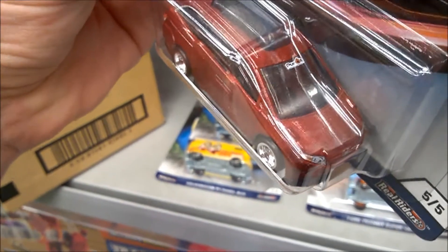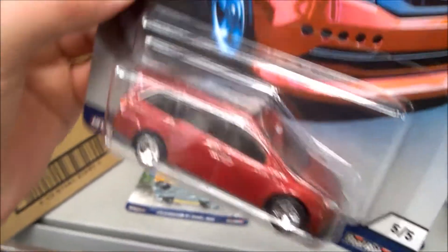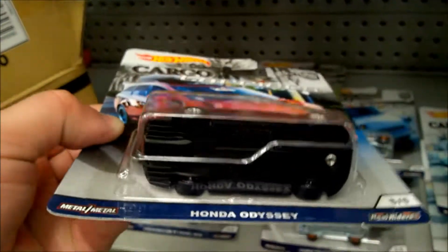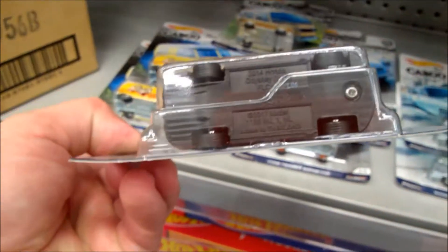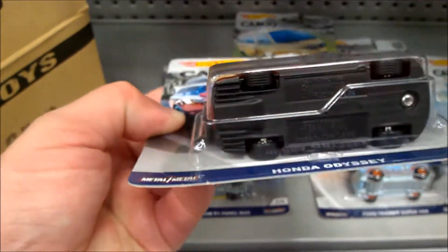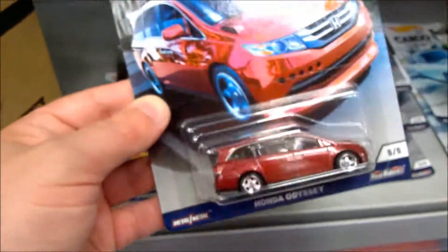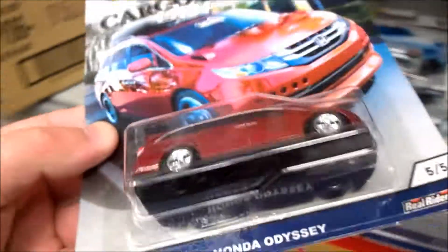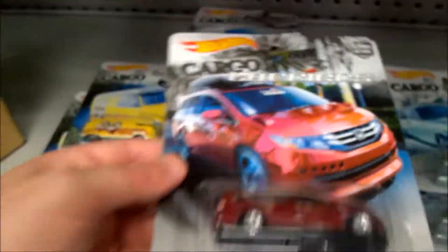Can't quite read what the windscreen graphic says — 'Pure something.' That one looks to have a plastic base, though it's meant to be all metal body and metal base. It does look like plastic, but it must be painted metal base.